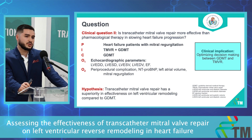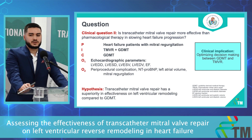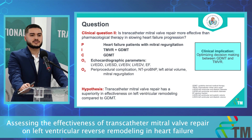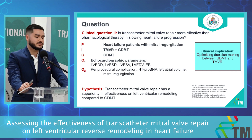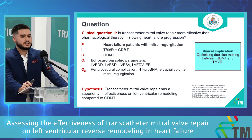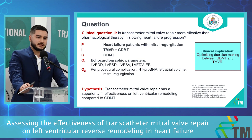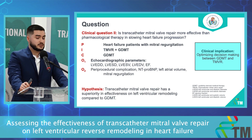Our patient population is heart failure patients with mitral regurgitation, and we would like to compare TMVR to guideline-derived medical therapy alone. Our primary outcomes are echocardiographic parameters, and our secondary outcomes are periprocedural complications, NT-proBNP, left atrial volume, and mitral regurgitation. We hypothesize that transcatheter mitral valve repair has superiority in reverse remodeling effectiveness compared to guideline-derived medical therapy alone.